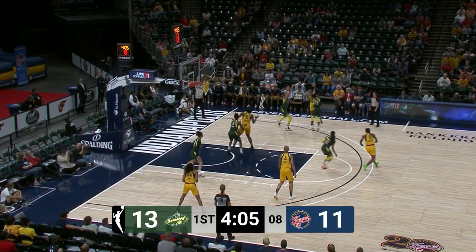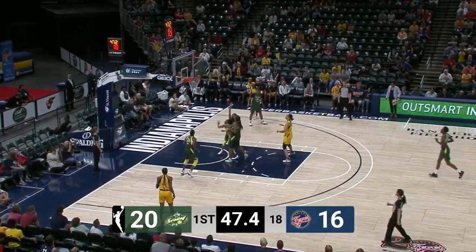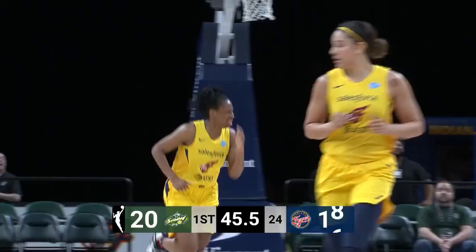Mitchell draws the double, looking inside for McCowan. She goes up strong, and there's two for Tierra McCowan. Indiana at 47% from the floor. Mitchell inside — a tough-looking shot — and Mitchell, that lefty, she gets the roll.